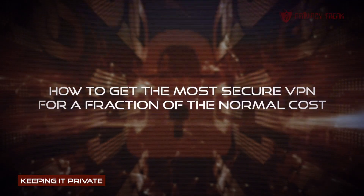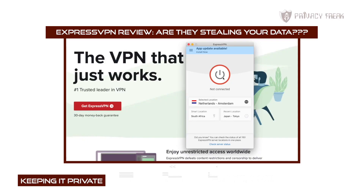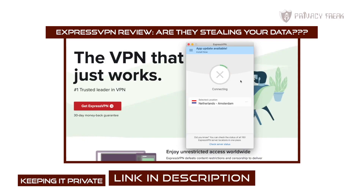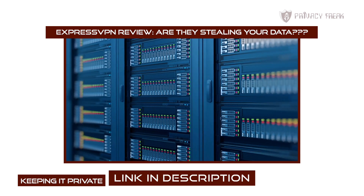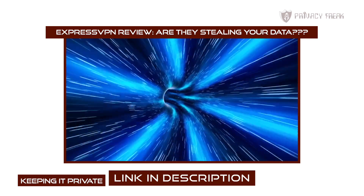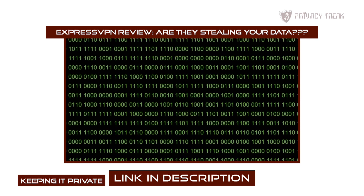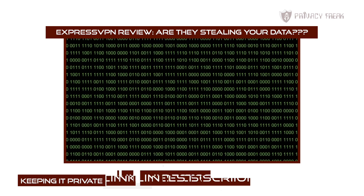So back to how to get the most secure and trusted VPN out there for a fraction of the normal cost. Because if you've watched my in-depth review of ExpressVPN on this channel — "ExpressVPN review: are they stealing your data?" — you'll know just why they are my number one recommended choice for privacy freaks like you and me. And for those of you who haven't watched the video because you were too busy asking Alexa how to protect your privacy, here's a quick recap.